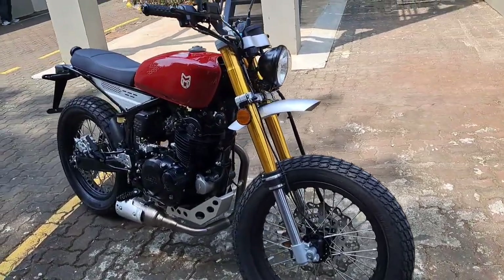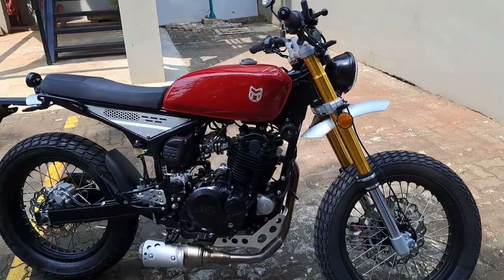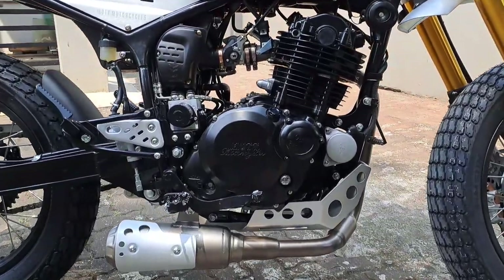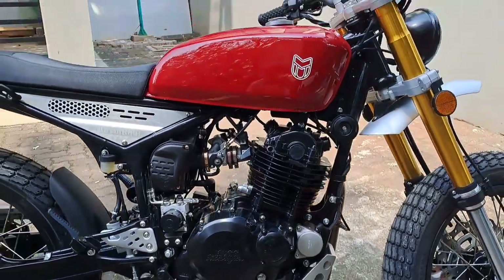It has a five-speed manual transmission, an 11-liter gas tank, with a top speed of 110 kilometers an hour and 18 Newton meters of max torque. That is an air-cooled four-stroke single cylinder engine with Delphi fuel injection.